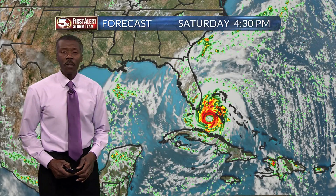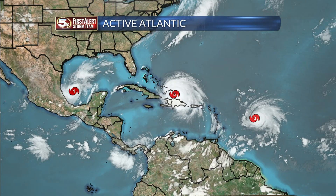As always, make sure you have a safety plan. Make sure you keep up with what's going on. It's the peak of hurricane season. I'm Chief Meteorologist Alan Seals.